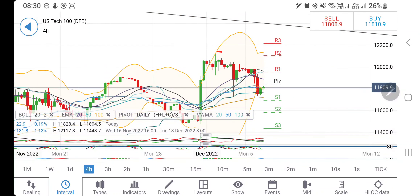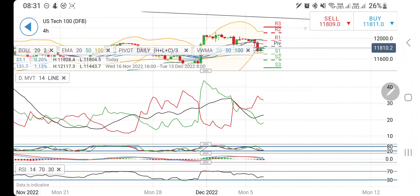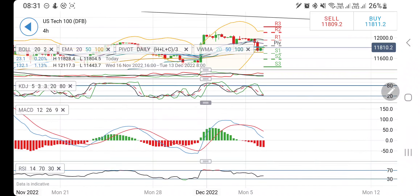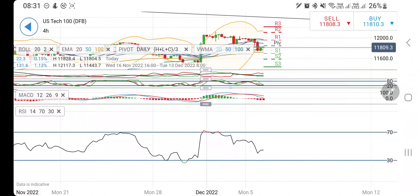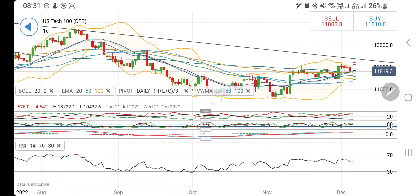Lower highs and lower lows — it is trading in a descending channel where 11,650–11,600 is going to be the maximum support zone, from where it can bounce back. Directional movement is divergent and bearish. Stochastic is trading near the bottom and near the oversold zone. MACD is bearish trying to converge and RSI is looking downwards.